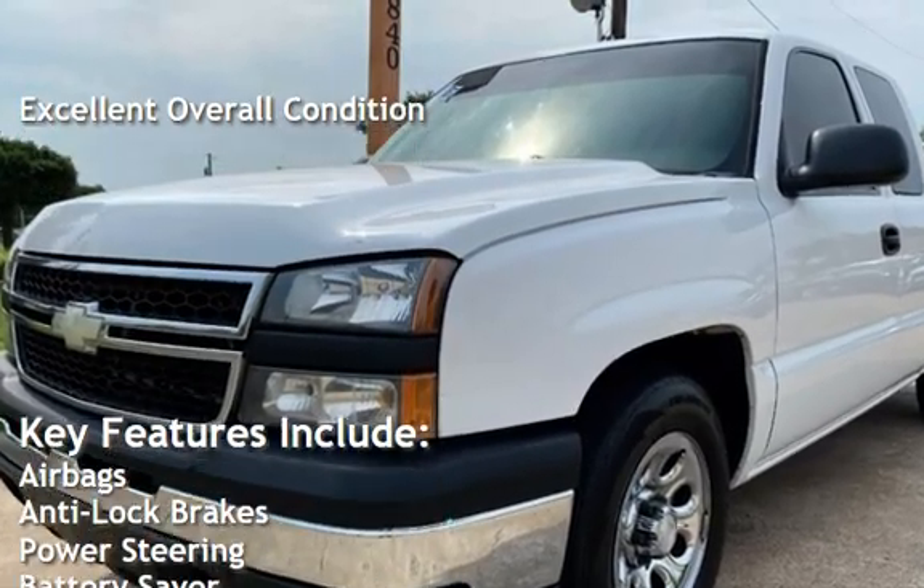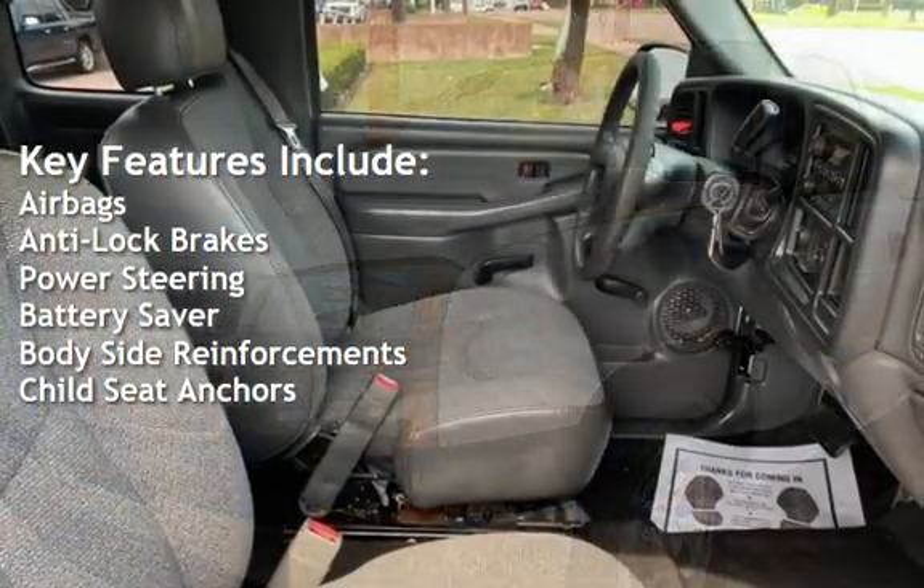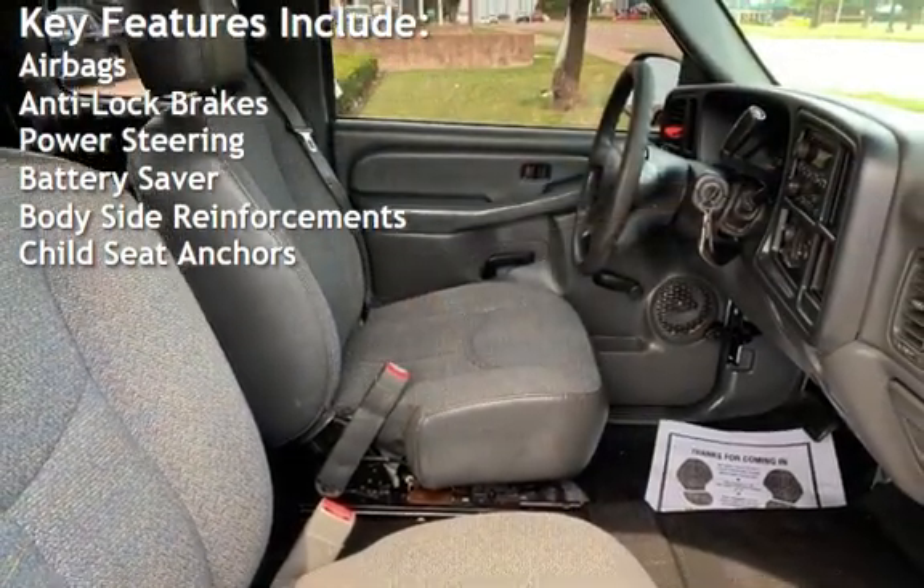Key features include airbags, anti-lock brakes, power steering, battery saver, body-side reinforcements, and child seat anchors.